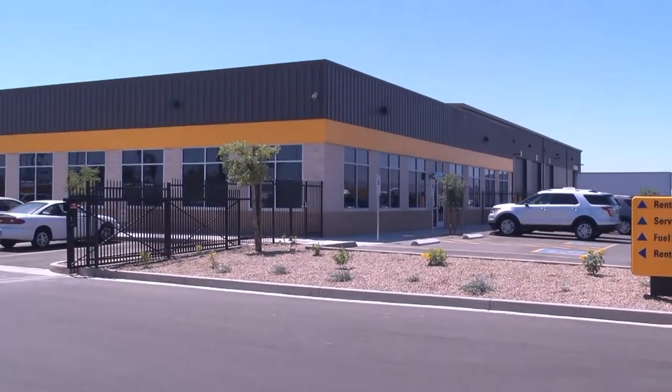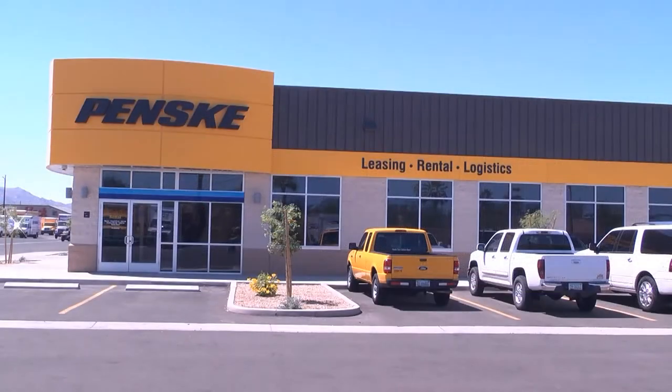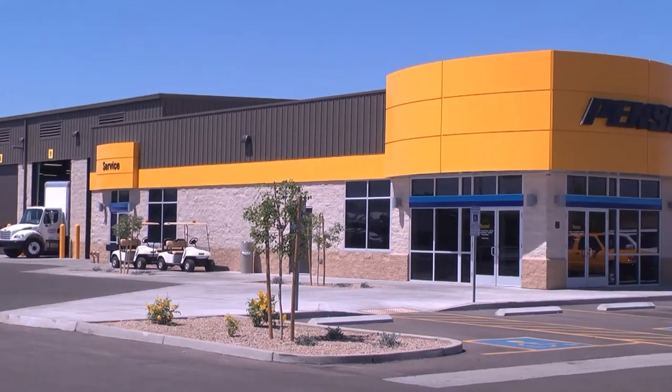Penske Truck Leasing opened a multi-million dollar, full-service truck leasing, consumer rental, commercial rental, and contract maintenance state-of-the-art structure in Phoenix, Arizona, in May of 2013.